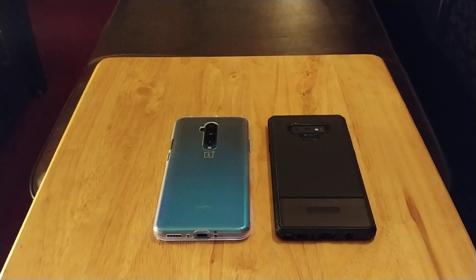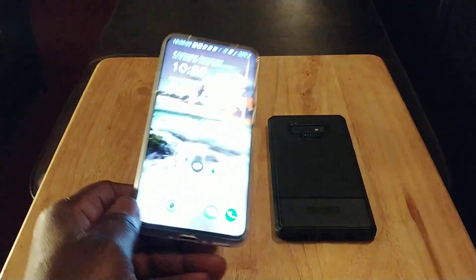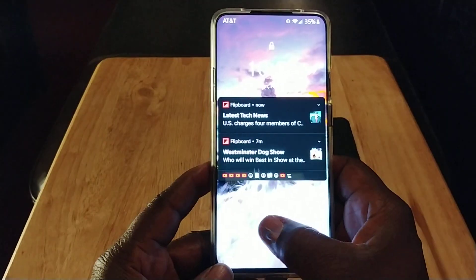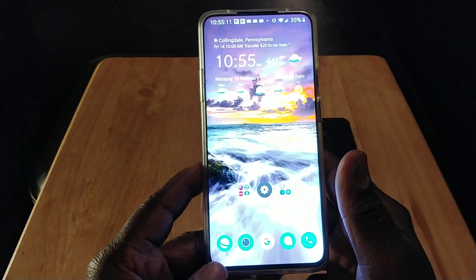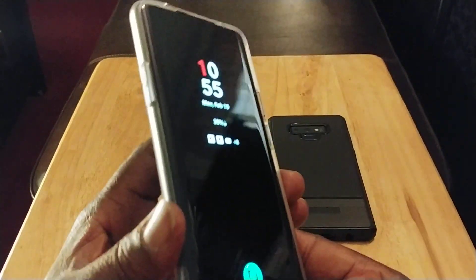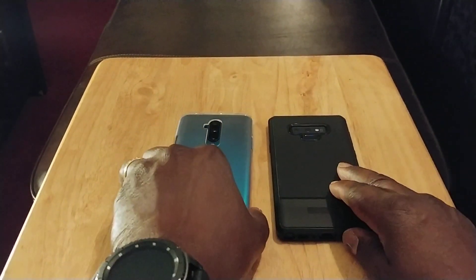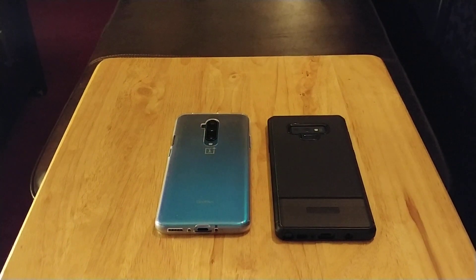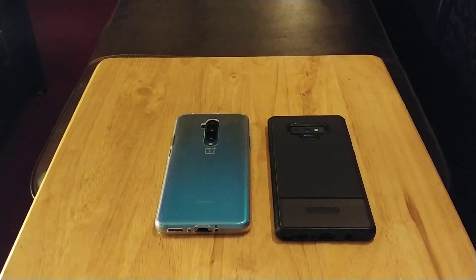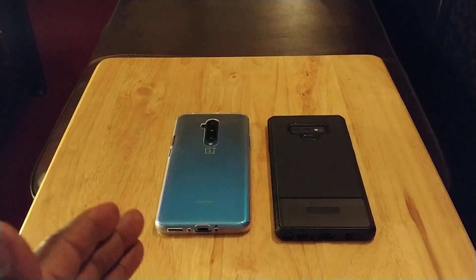Next, the in-display fingerprint sensor — something the Note 9 doesn't have. I like it, though it depends on the person. It works really good and it's fast and accurate. With the Note 9, your fingerprint sensor is on the rear, but some people may prefer that over an in-display sensor.